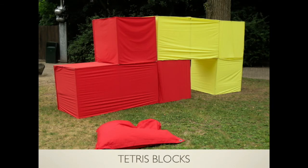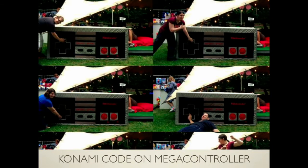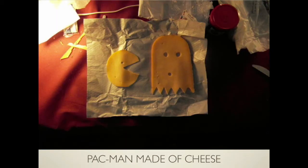We built some nice Tetris blocks. They're still in beta, but I think they'll be finished somewhere this year. We've got seven of them and they all fit in the trunk of your car. We also made this giant controller, and they're doing the Konami code on this. And we also have a Pac-Man made of cheese.